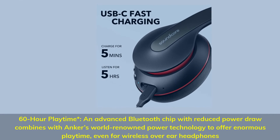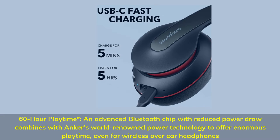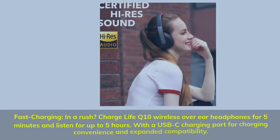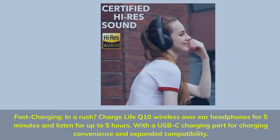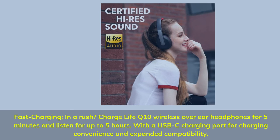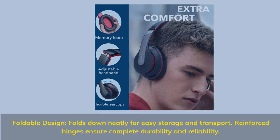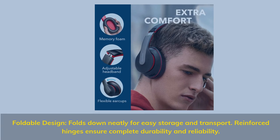60-hour playtime: an advanced Bluetooth chip with reduced power draw combines with Anker's world-renowned power technology for enormous playtime, even for wireless over-ear headphones. Fast charging — charge Life Q10 for 5 minutes and listen for up to 5 hours, with a USB-C charging port for convenience. Foldable design folds neatly for easy storage and transport; reinforced hinges ensure complete durability and reliability.